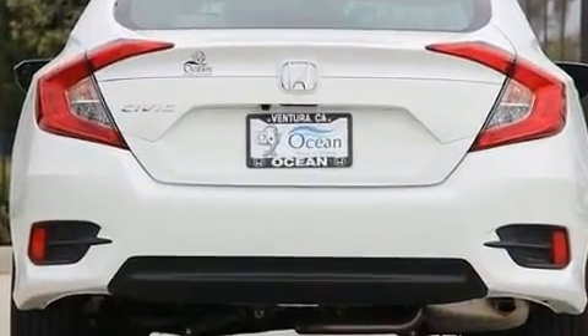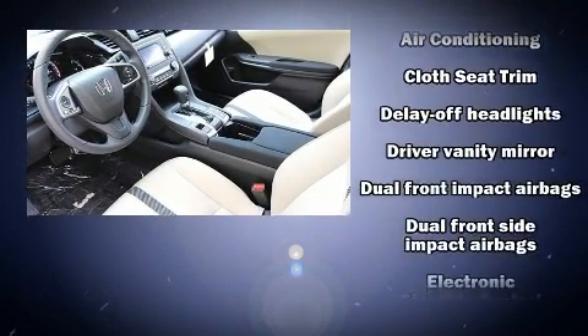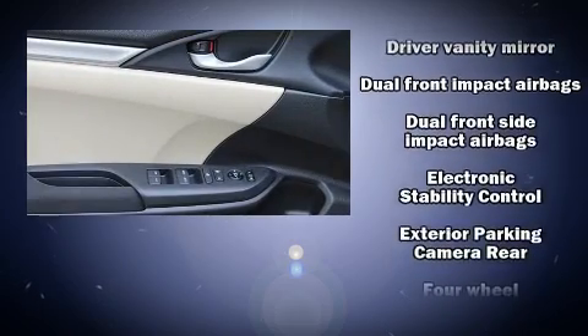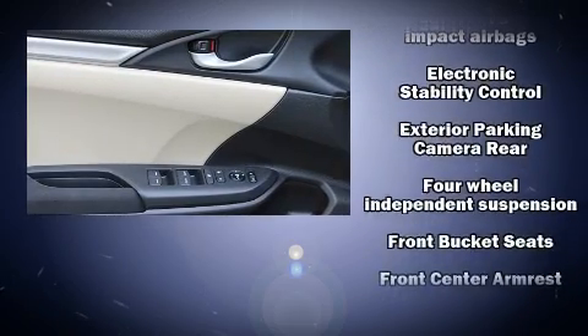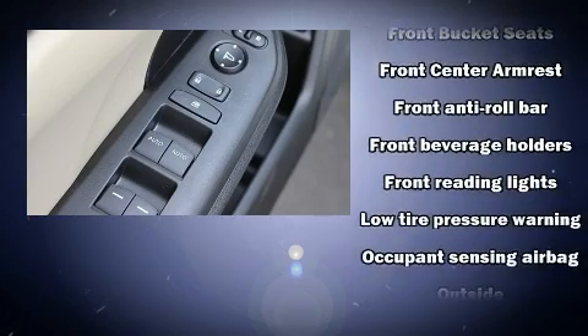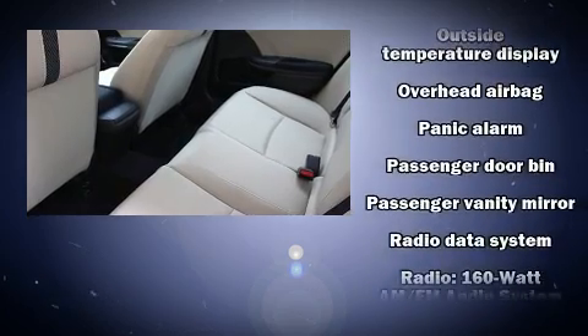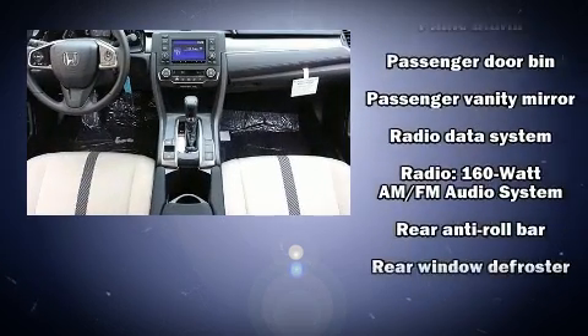Passengers are protected by various safety and security features, including dual front impact airbags with occupant sensing, front side impact airbags, traction control, brake assist, ignition disabling, and four-wheel disc brakes with ABS.